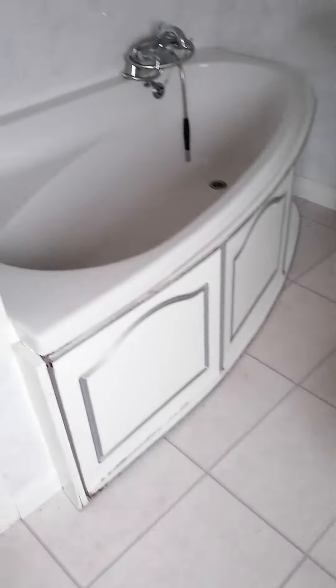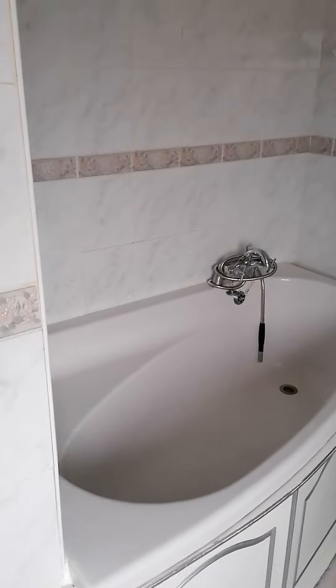We come back through and it takes us to the toilet — bathroom, sink, bath, and a lovely shower cubicle in the corner. You've also got a big deep corner bath there, and then a separate shower cubicle as well.